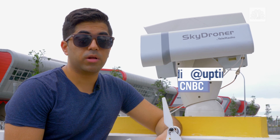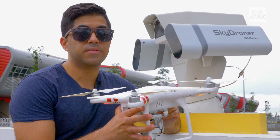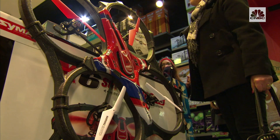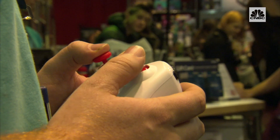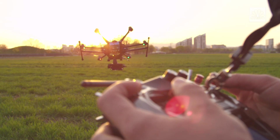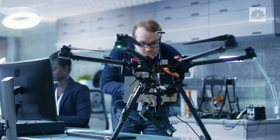It may look like any other security camera, but it was designed to detect and take down your drone. Drones are becoming more widely available, with some drones on the market costing less than a hundred bucks. But the rise in popularity is now prompting a demand for anti-drone systems.